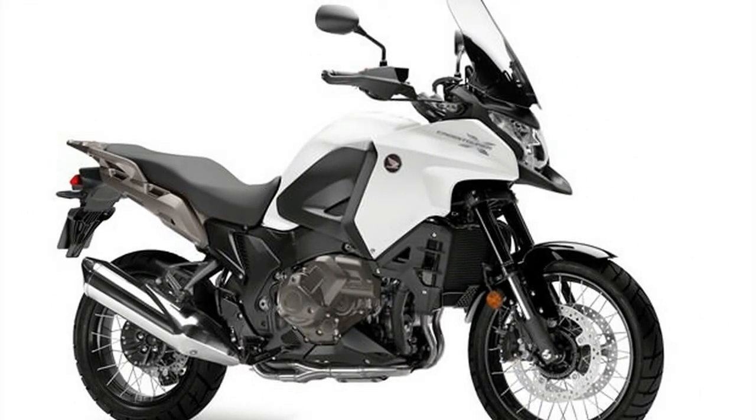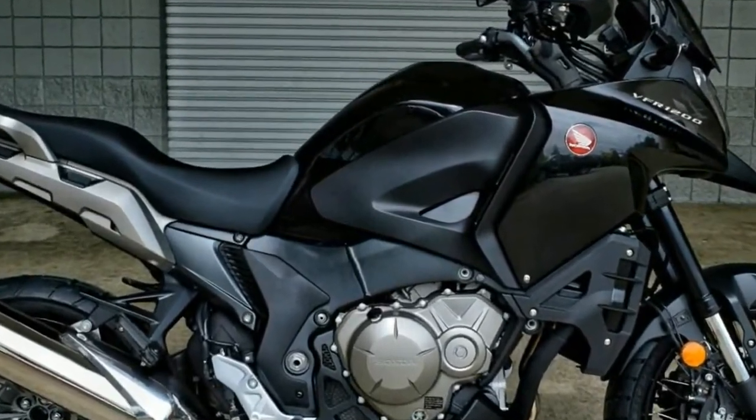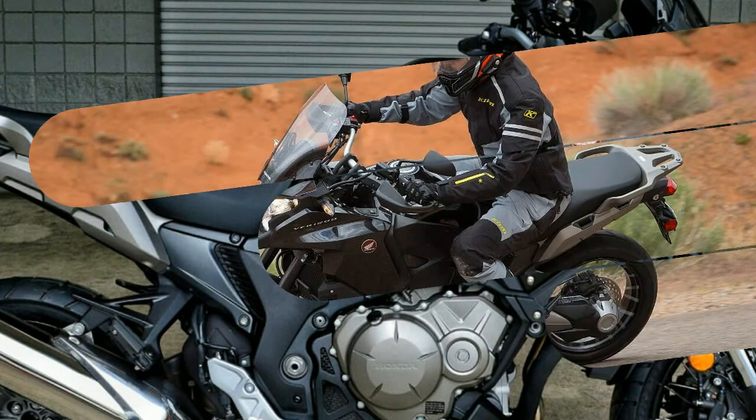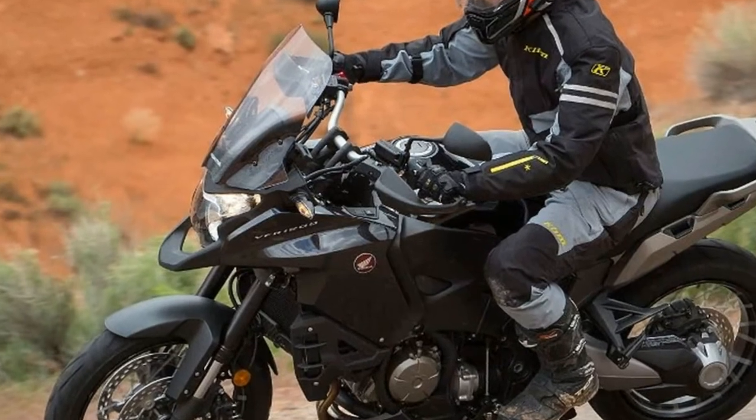There is already one DCT Honda, an Africa Twin, in our long-term stable, so we've chosen a manual shift VFR. Our X's MSRP is $15,999 and is equipped with a liquid-cooled 1237cc engine.